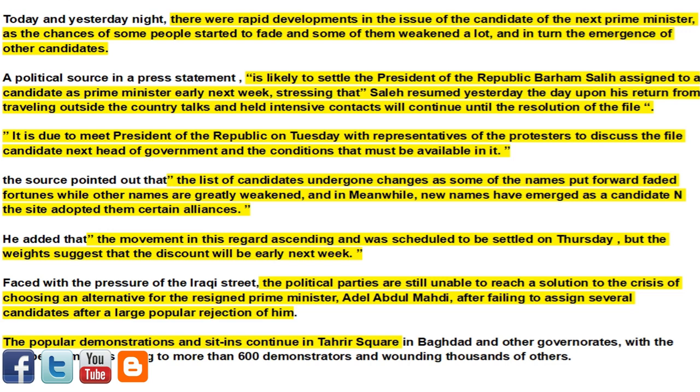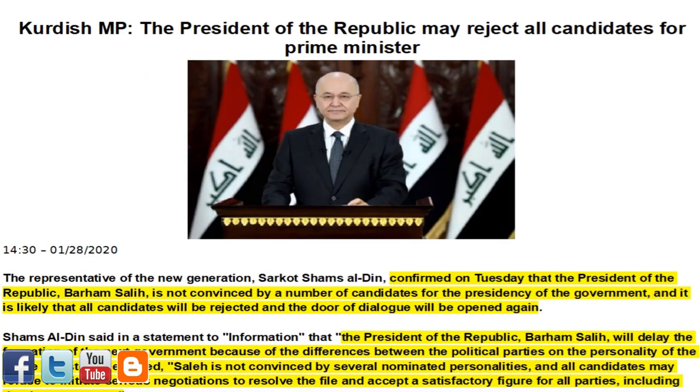Faced with the pressure of the Iraqi street, the political parties are still unable to reach a solution to the crisis of choosing an alternative for resigned Prime Minister Adel Abdul Mahdi, after failing to assign several candidates following large popular rejection. The popular demonstrations and sit-ins continue in Tahrir Square in Baghdad and other governorates, with the number of martyrs rising to more than 600 demonstrators and thousands wounded.